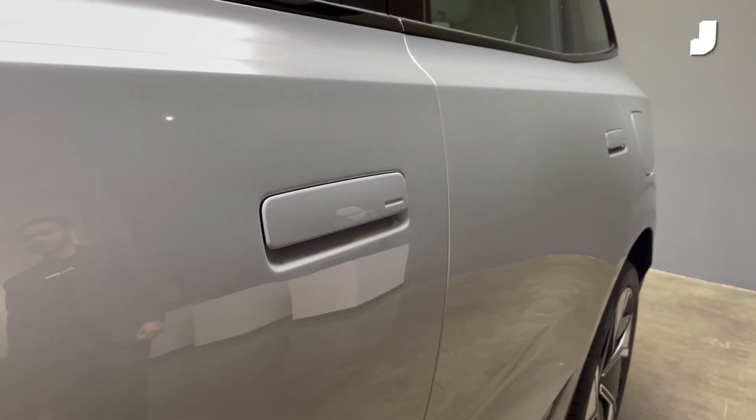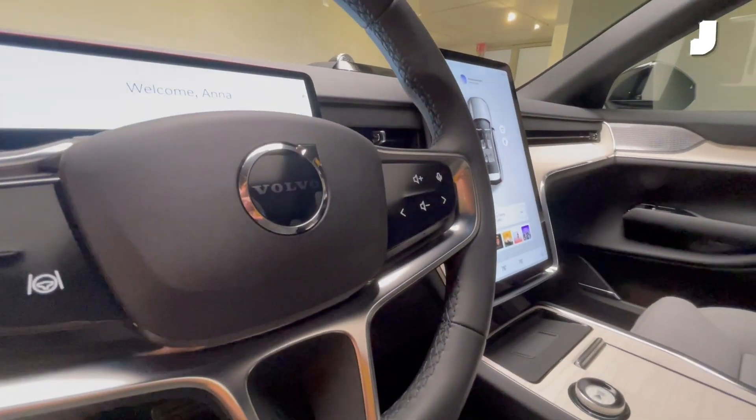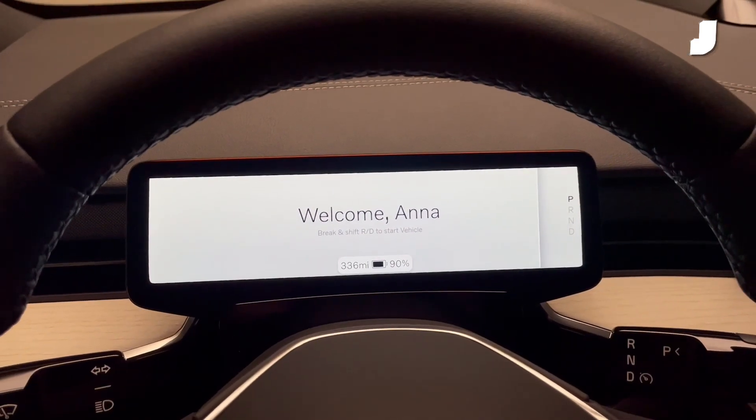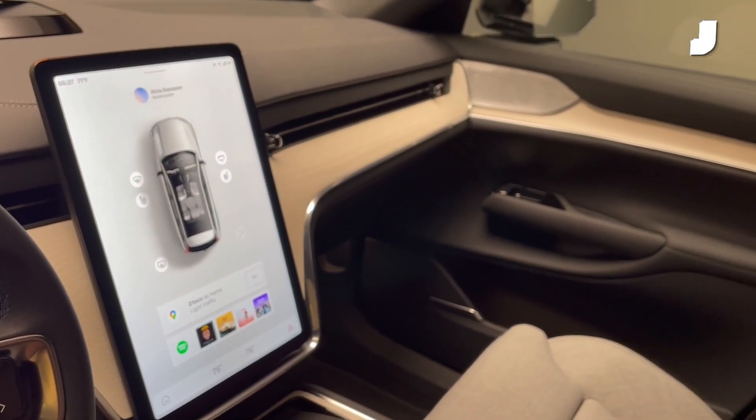As you walk up to the car, the door handles pop out to greet you. When you climb inside, the interior of the EX90 is pretty nice. There's a large touchscreen that makes up the centre console and controls pretty much everything in the car, including the glove box.